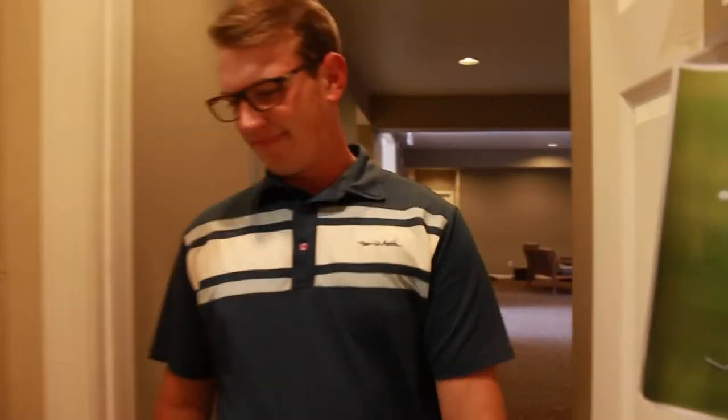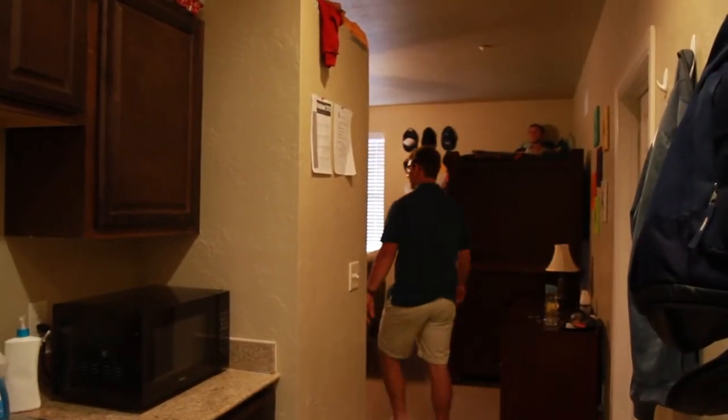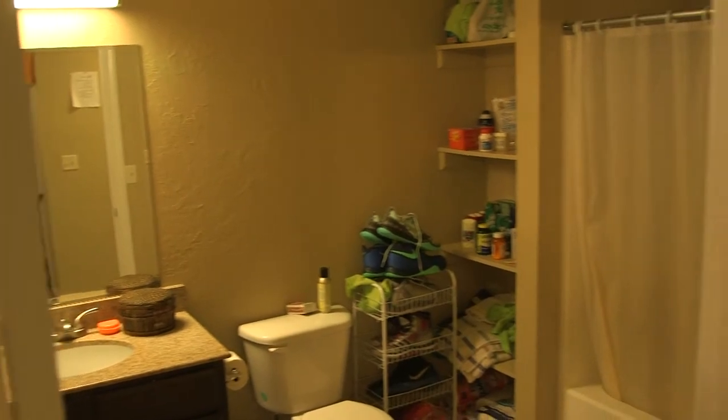Welcome to Fletcher Hall, HLGU's newest dormitory. Finished in 2009, it houses 105 male students. This dorm is equipped with suite-style living, which include four-person rooms and three-person rooms. Each suite is equipped with their own bathroom and kitchenette, including laundry facilities for the whole dorm.